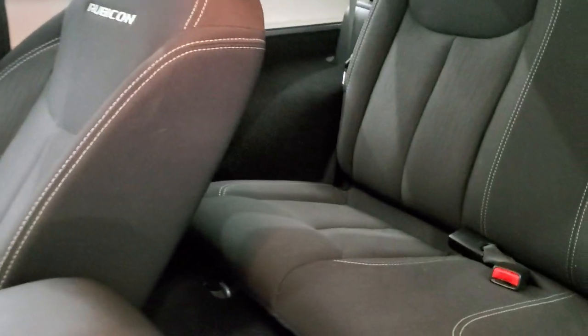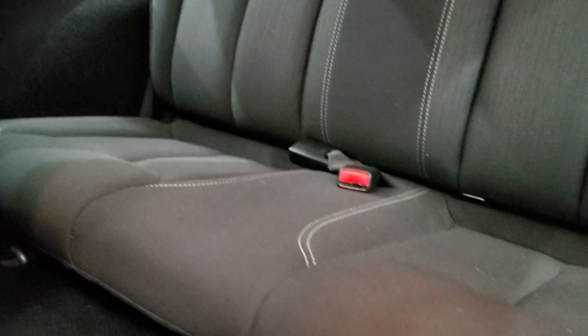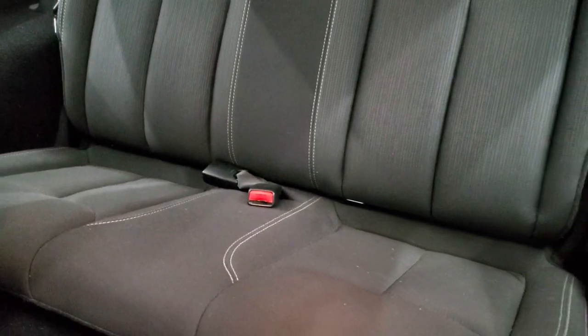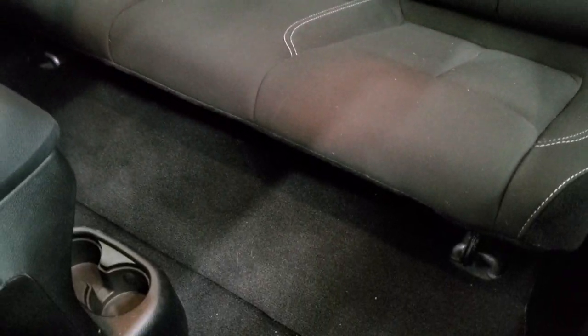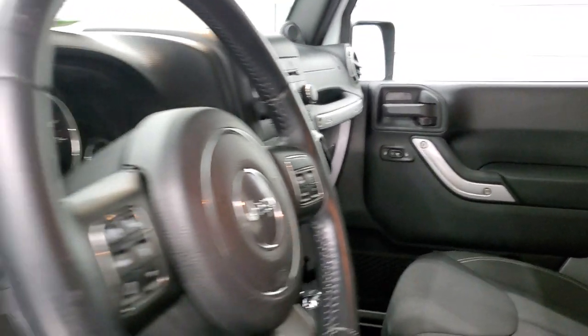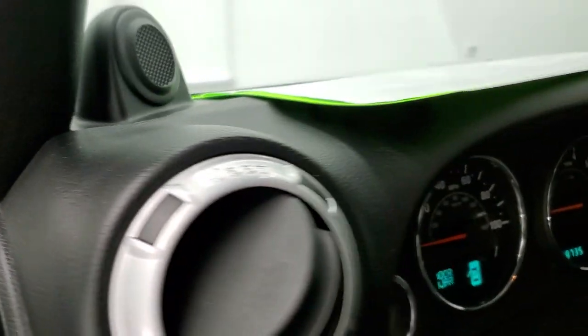The back seats are in excellent condition as well. You do have the LATCH child safety system back there if you want to try and get a car seat back there. Those seats are in great shape, as is the carpeting. We'll hop inside and take a look at the miles, the radio, and everything that this one has to offer.